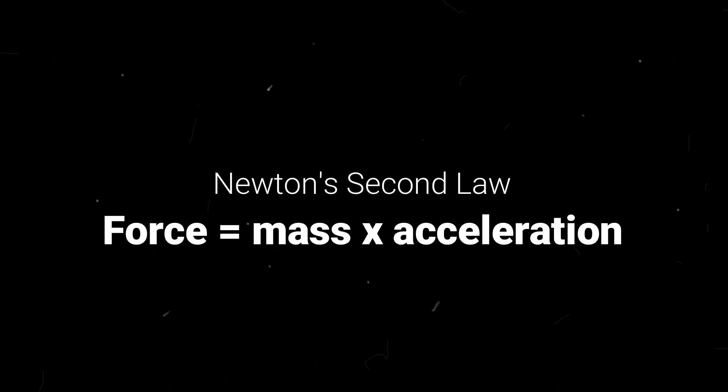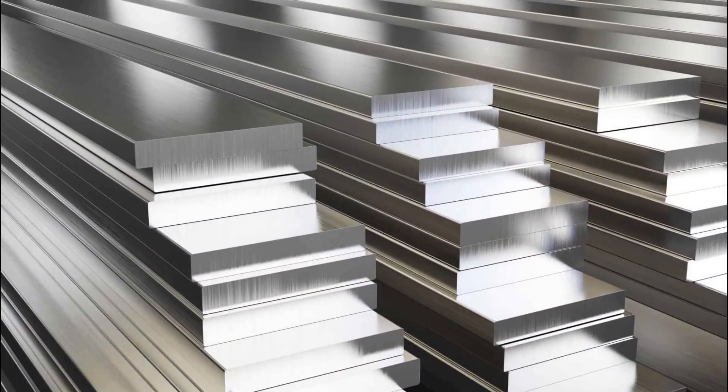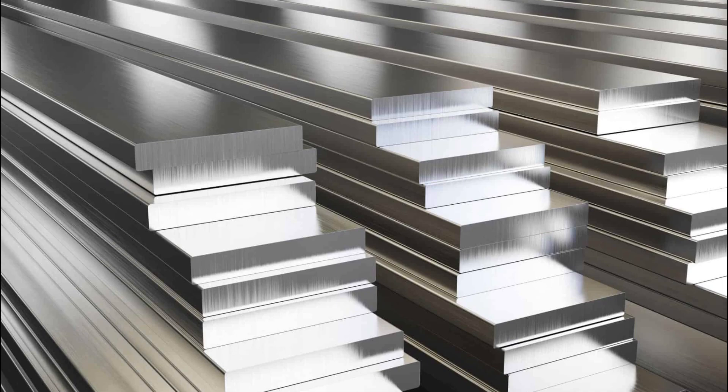This is the essence of Newton's second law: F equals ma. More mass means less acceleration. So we need to build our rocket with a strong yet lightweight material. Titanium and aerospace-grade aluminium are both strong metals yet have low densities, lighter than other options like steel.